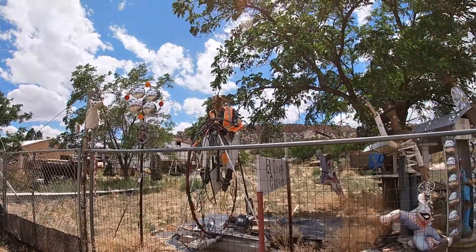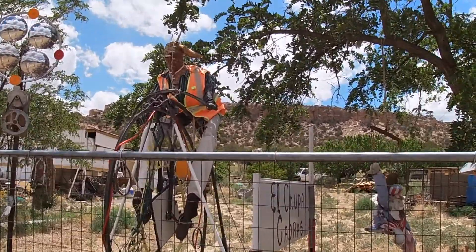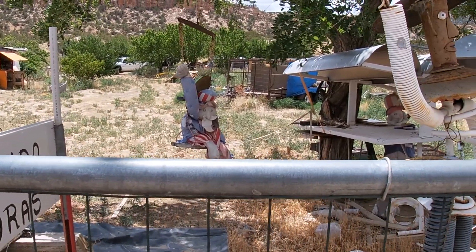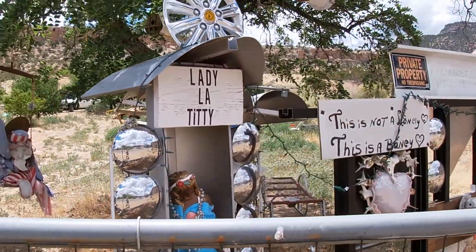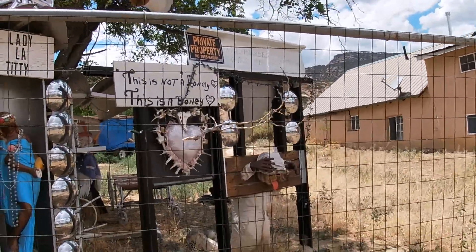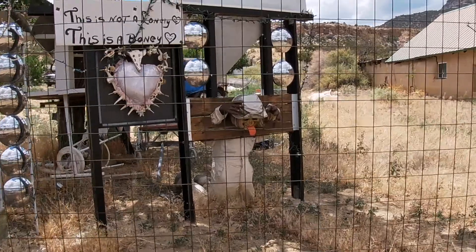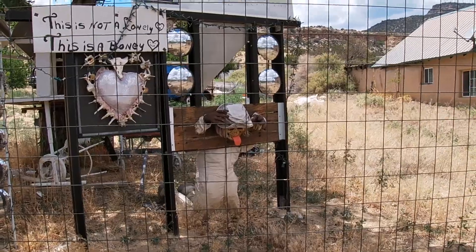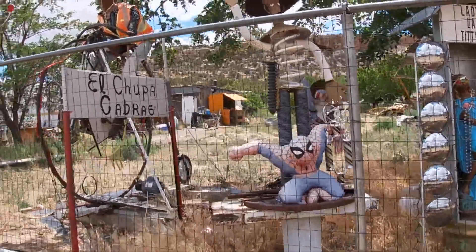Oh my gosh, that's weird, man. Uncle Sam over there on the swing. Oh my gosh, you guys — Lady La Titty. This is not a lonely, this is a bony. Somebody got in trouble. You guys, you never know what you're going to find out in the desert. That's pretty cool.